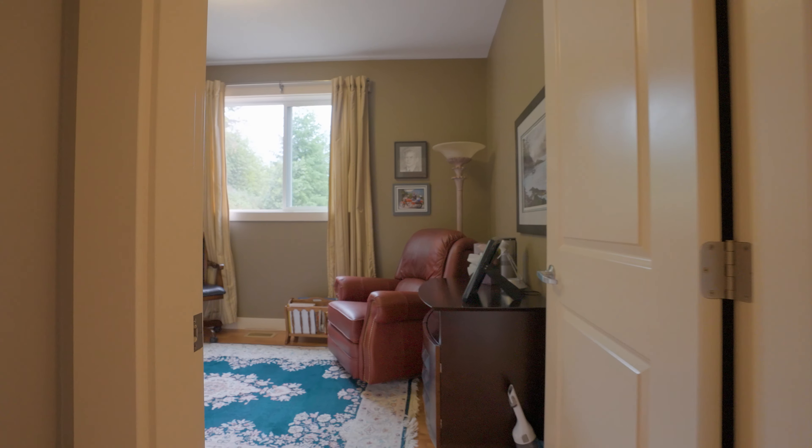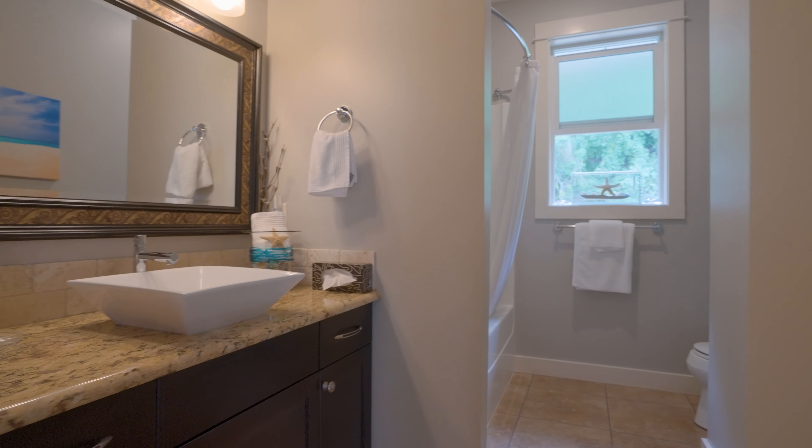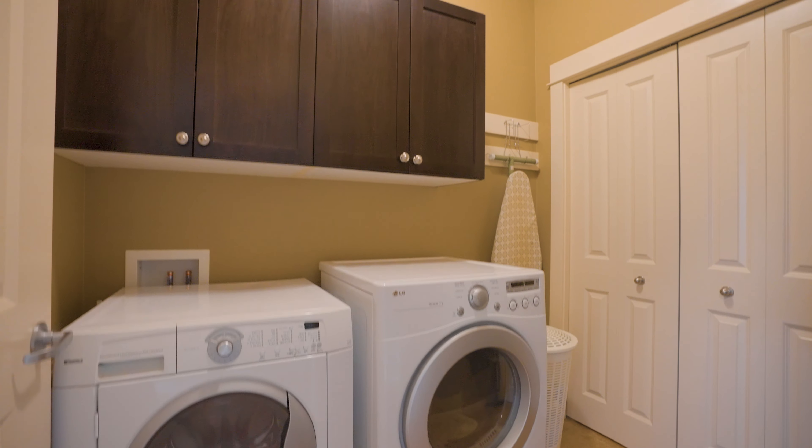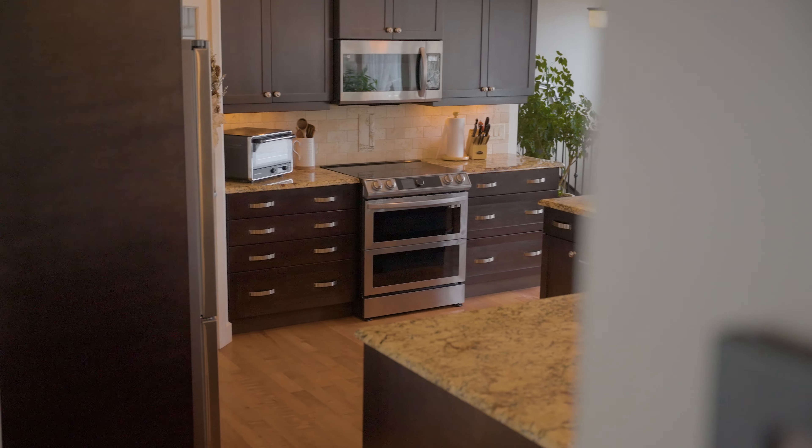Finishing off the upper level, at the top of the stairs is a really beautiful little desk area, perfect for the laptop, a good-sized second bedroom, a full bathroom, and your laundry are all located on this level. One thing I really appreciate: it's hardwood flooring and tile throughout the entire space.